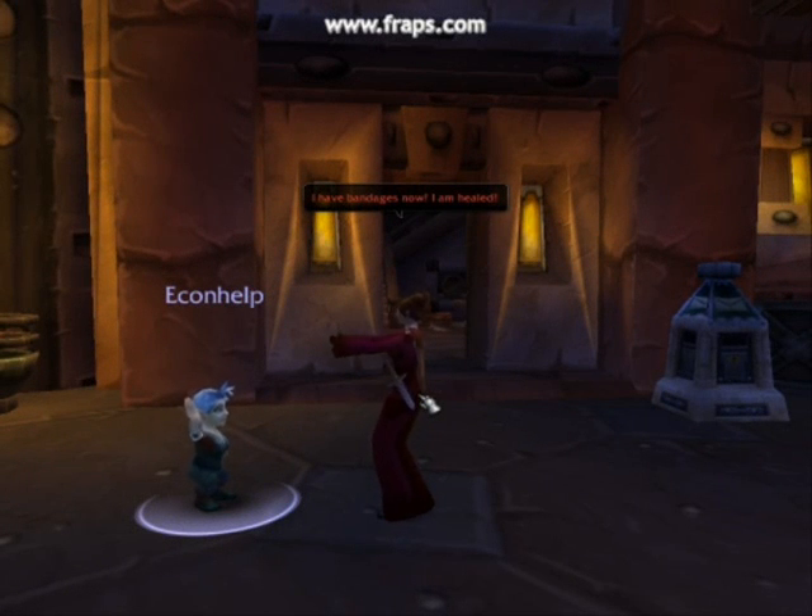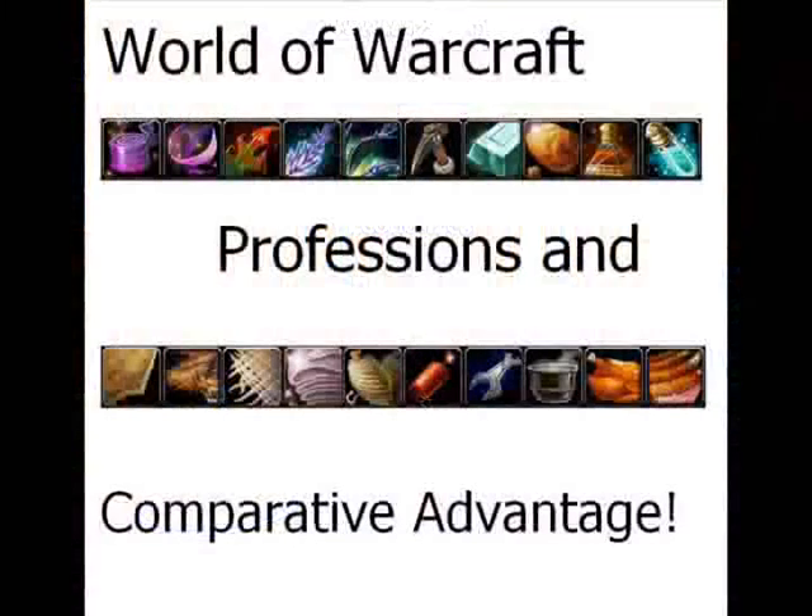I have bandages now. I am healed. I love first aid. Besides first aid, there are many other professions in World of Warcraft. Now let's take a look at these professions and what comparative advantage it gives its users who develop a high proficiency in these professions.